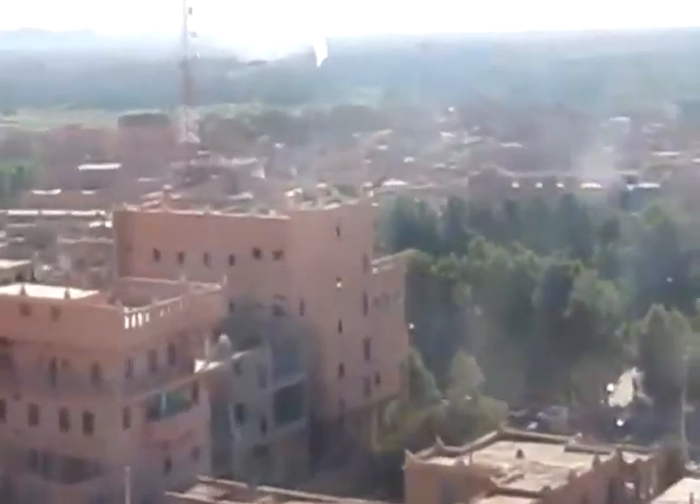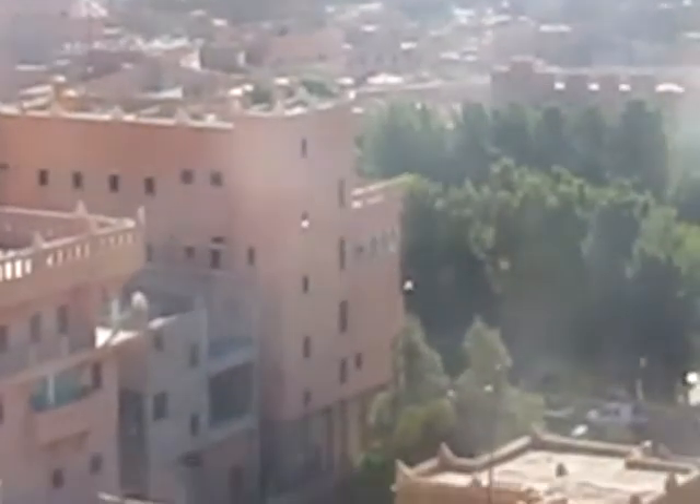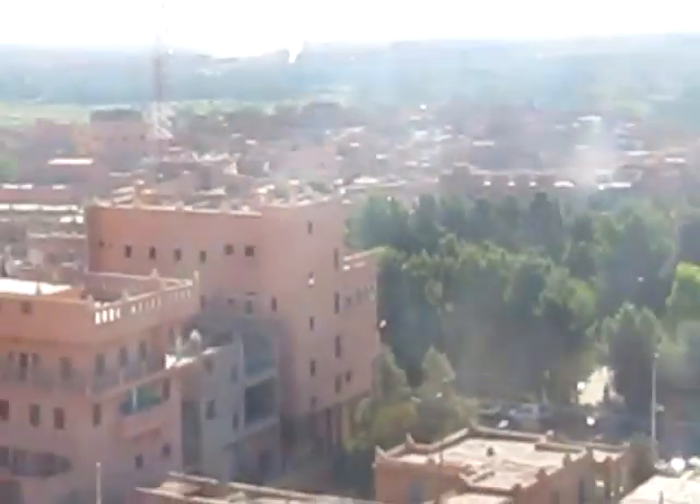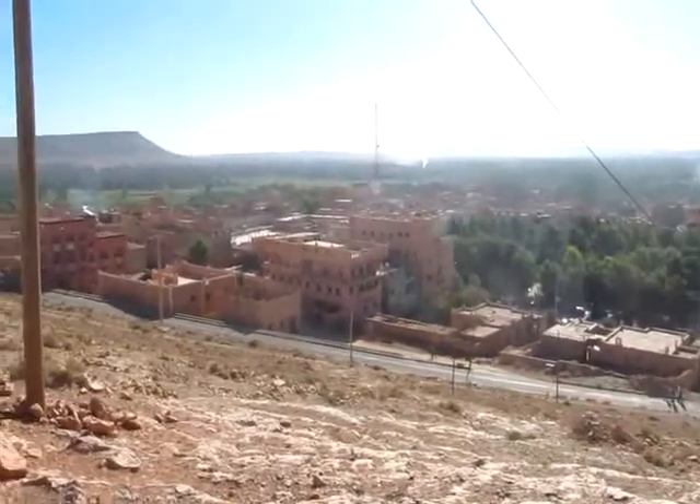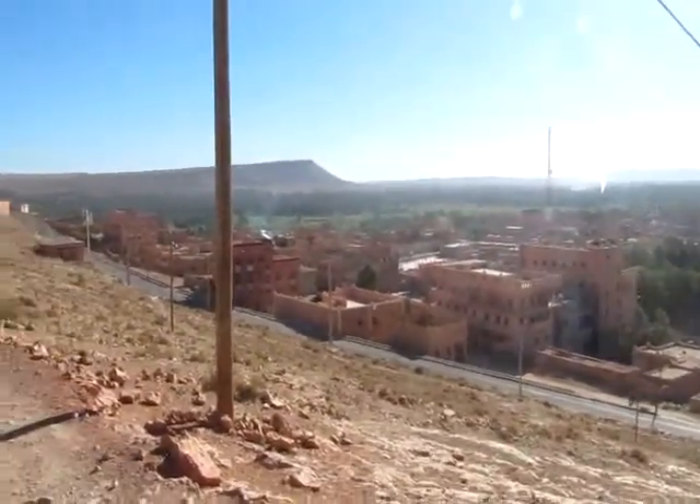Over behind it there, you can't really make it out from here, but it's the old casbah, which is a little maze of tunnels, shops and everything like that. And then you've got the pommery over that way towards the river.